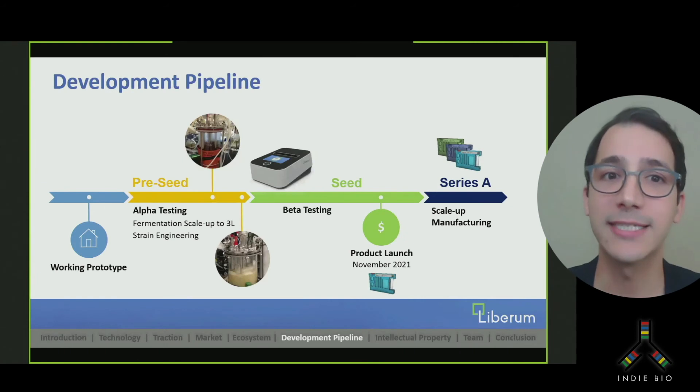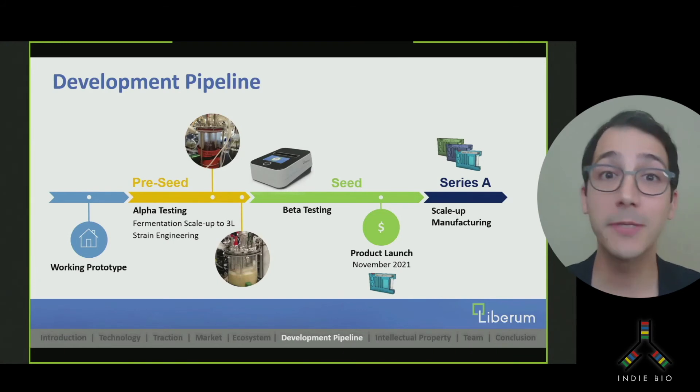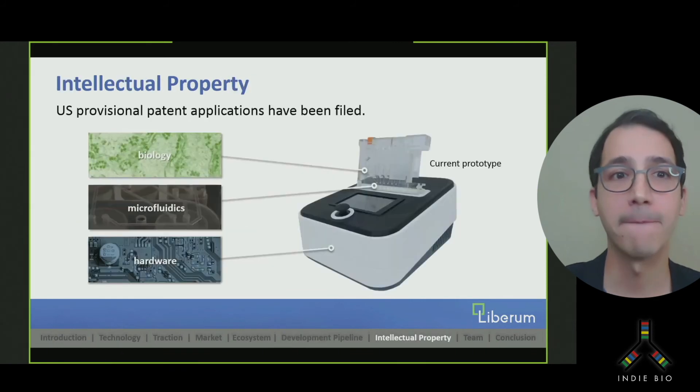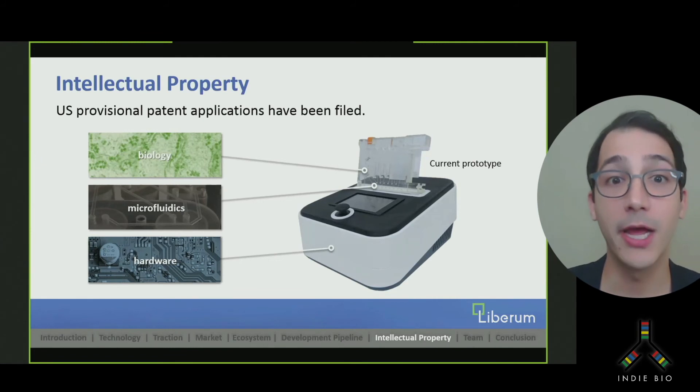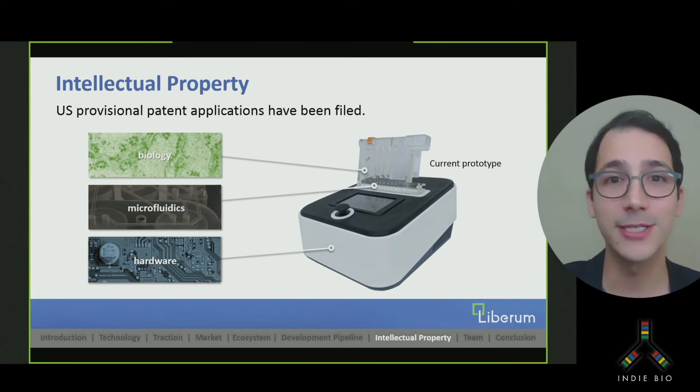We're moving fast. To enable mass manufacturing, we're designing for injection molding, scaling up our fermentation, and optimizing our strains. Alpha testing in the next few weeks will lead to beta testing during our seed round and launching our product within a year before raising our Series A. We filed two U.S. provisional patent applications to date. The technology portfolio covers biology, microfluidics, and hardware. We also plan on filing additional patents that would make it even more difficult to compete with us.